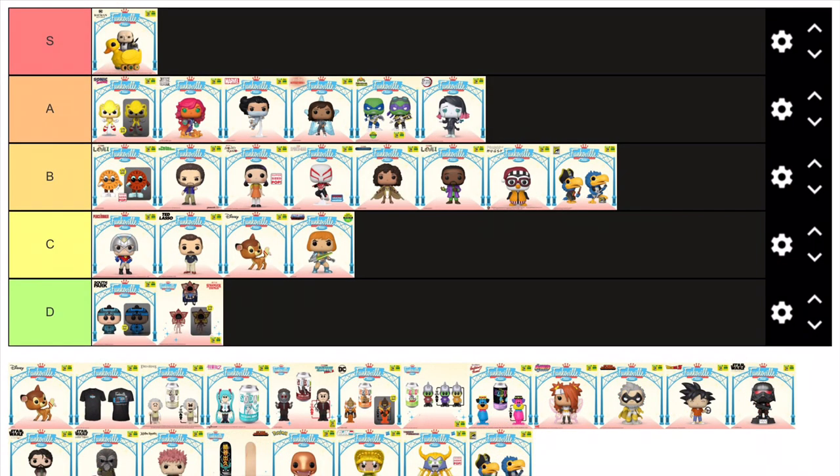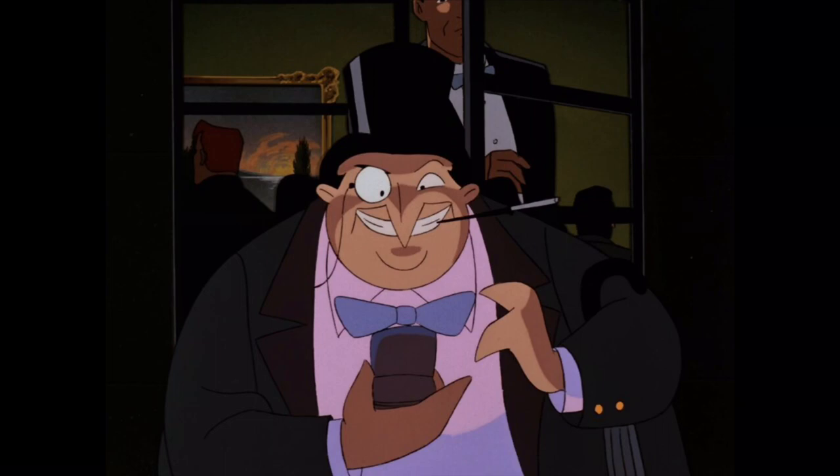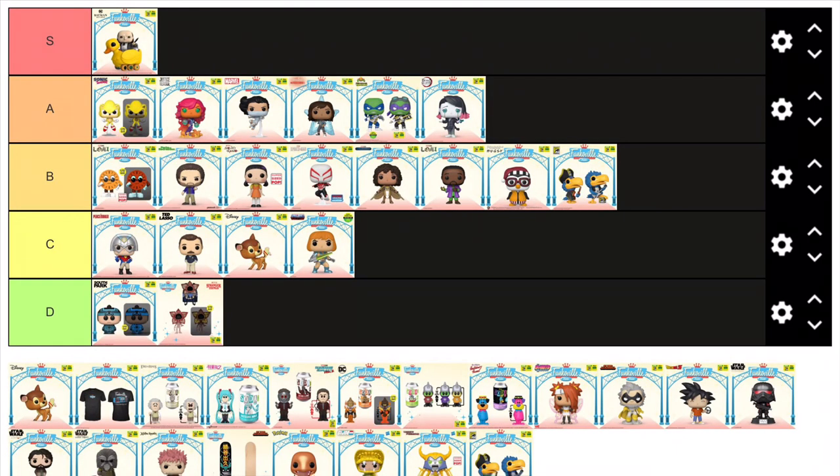But now we have our first S tier and my personal favourite pop from the entire convention — the Batman Returns Penguin on Rubber Ducky pop ride. This thing is phenomenal and pretty much perfect. Batman Returns is one of my favourite Batman films, and the Penguin is one of my favourite Batman villains, especially when played wonderfully by Danny DeVito in his weird, monstrous take on the character. This pop ride is amazing and definitely one of the best pop rides to ever exist. From the Penguin figure to the rubber ducky itself, it has great detailing, and we also get a couple of mini electronic penguins in the back. It's definitely one I'll be picking up.